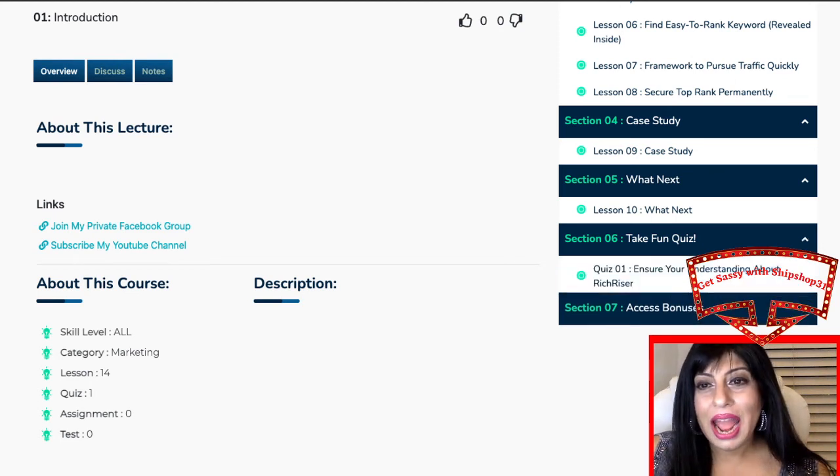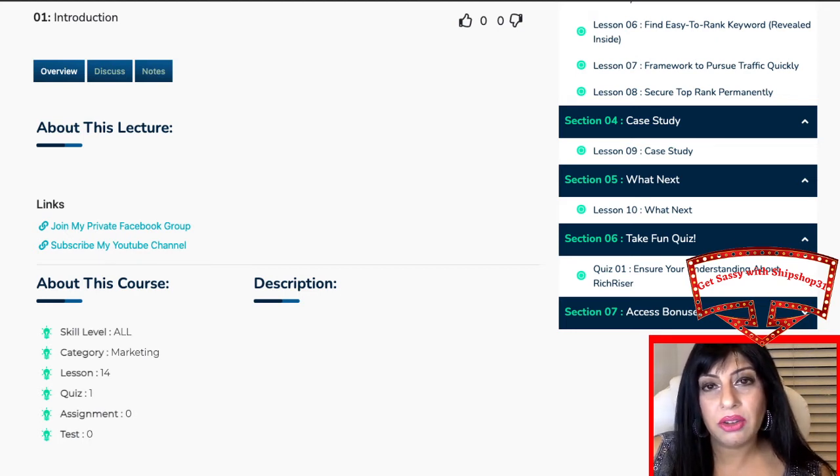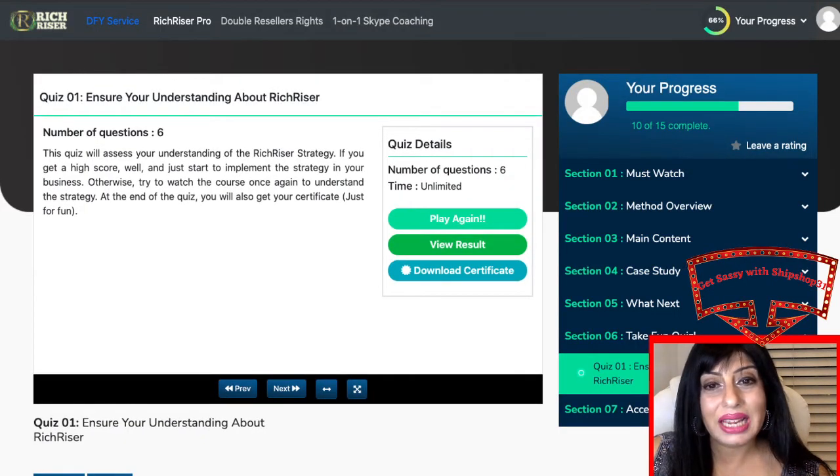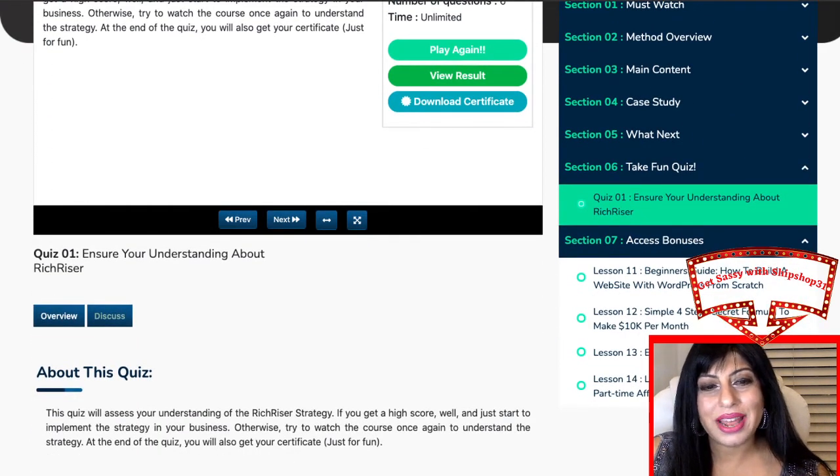There is also a fun quiz — it's like an assessment to check whether you've really optimized your understanding and gone over every important point in the course. You can try the quiz as many times as you like, there's no limit. And then you get a certificate — that's amazing. You can also access your four bonuses from within the members area.